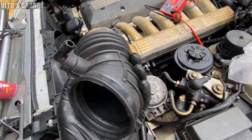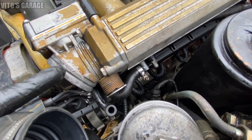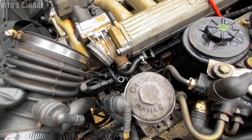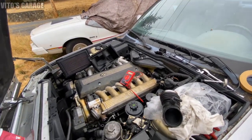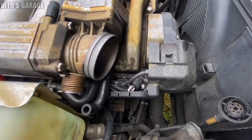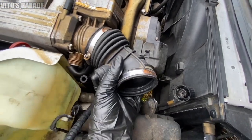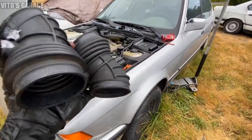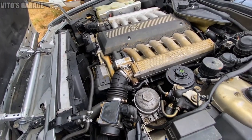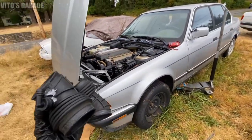I'm ready to install the intake tube — it's better than the old one, not cracked anywhere, all intact. I put silicone paste on it so it never seizes up and will be easier to remove later. The intake tubes are replaced — they look really nice, pliable, all tightened up. I'm about to start this car — should be really exciting.